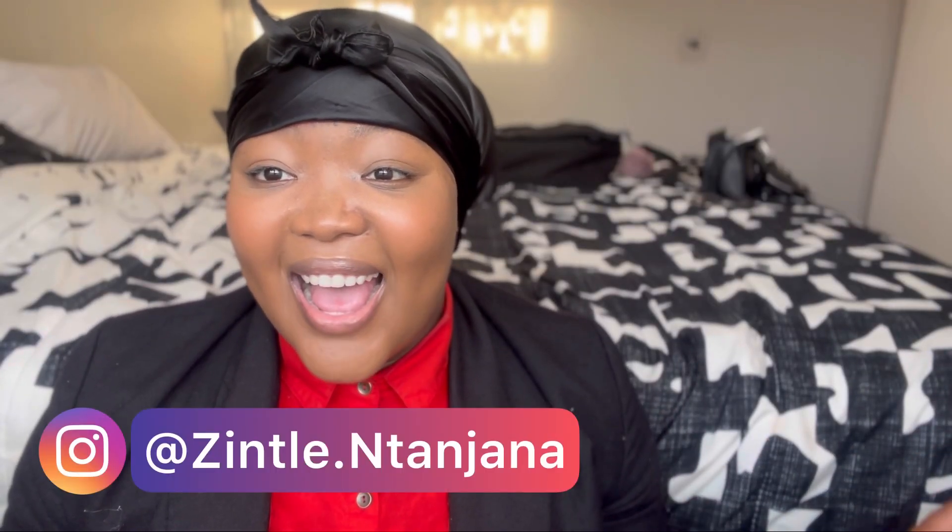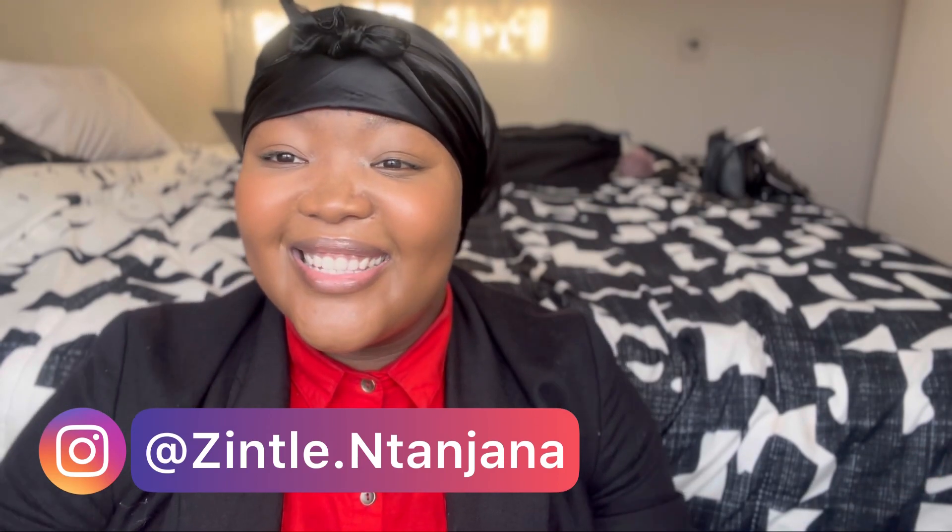Hey, what's up you guys, welcome back to my YouTube channel. I'm Zintle, also known as Sepahatle, and today I want to share with you all the different phases that I went through with this makoti attire. I thought this was going to be a fun idea because I really enjoyed each and every stage of the journey, and I got to play around with some styles that I'm not used to.